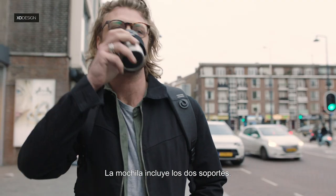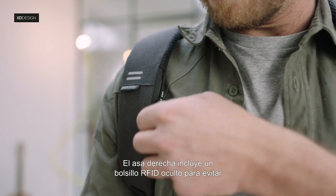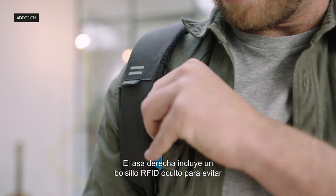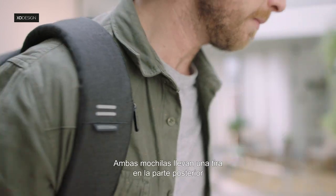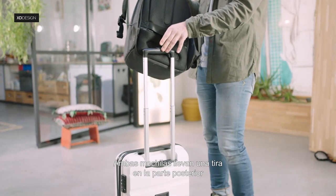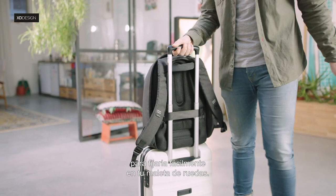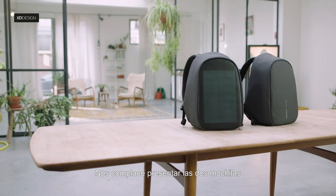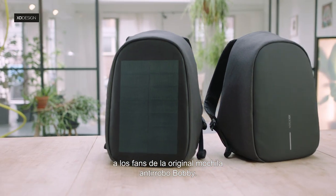Both holders are included. On the right strap, we added a hidden RFID pocket for your cards to prevent you from getting skimmed. Both bags have a strap on the back to easily and safely mount the bag onto your rolling luggage.